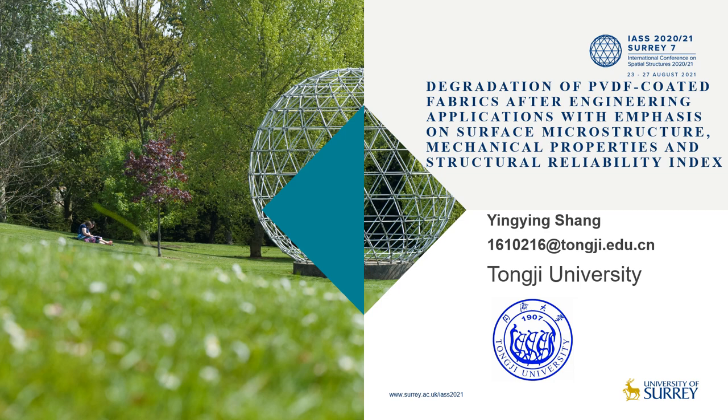Hello ladies and gentlemen, I'm Yinyin Shang from Tongji University. Today I'm going to talk about degradation of PVDF coated fabrics after engineering applications, with emphasis on surface microstructure, mechanical properties, and a structural reliability index.